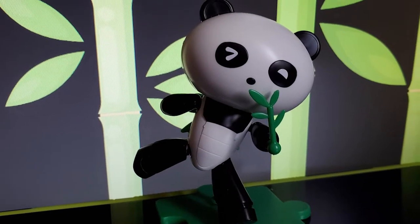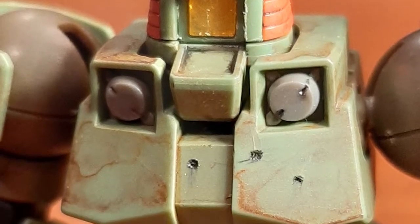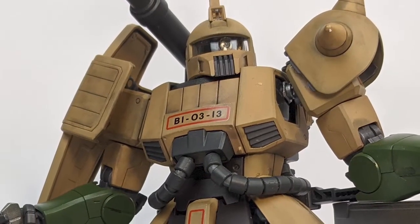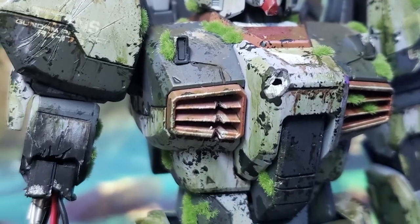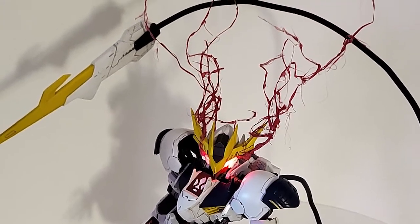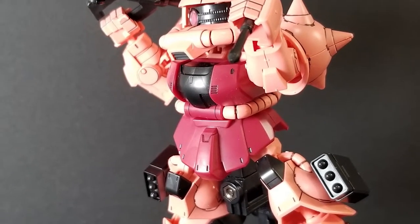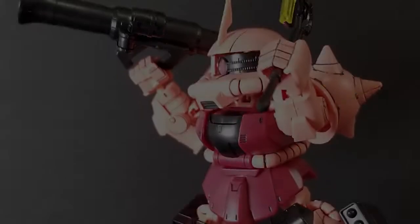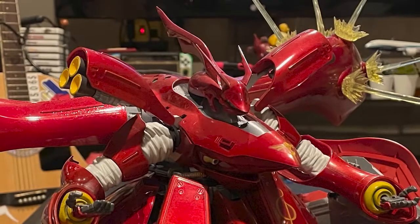Wow. And there you have it — a hundred amazing entries. We want to thank everyone for participating. Really, this response has been incredibly overwhelming. I think Do You Gunpla has proven that this hobby is for everyone and it can be approached in any way you want. It can be fun. It can be an oasis. It can build bonds. And here at Do You Gunpla, it can build a community.